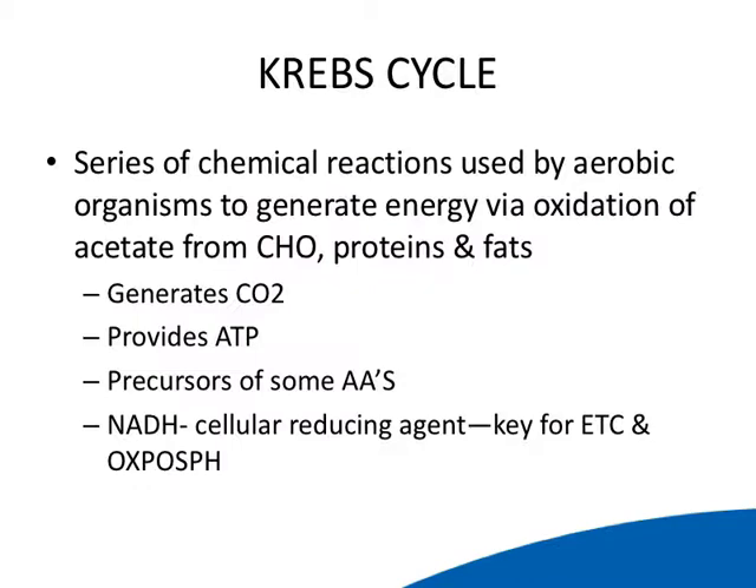The Krebs cycle is a series of chemical reactions. It generates carbon dioxide and provides ATP as well as precursors of amino acids. It is also obviously critical in cellular respiration because it provides NADH.